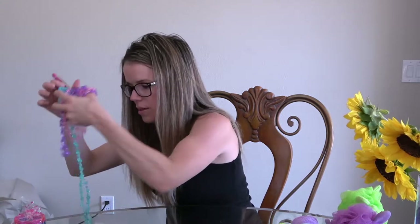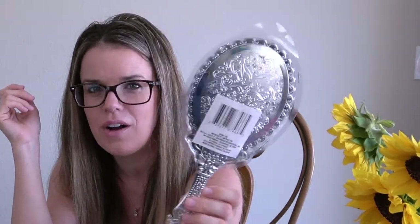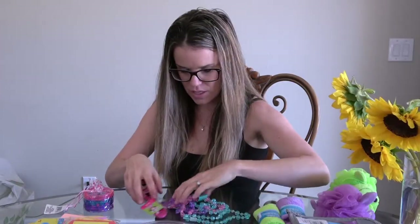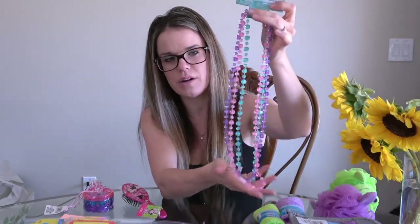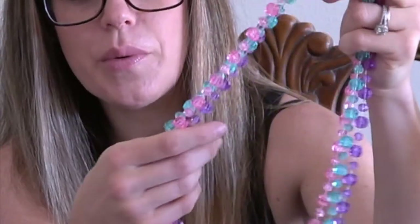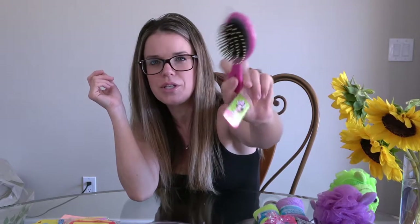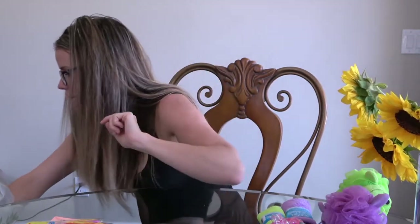My daughter loves to play dress up, so I picked up a few things. This mirror was really cute — it's plastic but looks kind of like Beauty and the Beast. She's lost her necklaces down to one, so I figured we can have a new set to bring on the trip. She loves wearing them all day. I also got some bracelets from the dollar store, and this Minnie Mouse brush — she loves brushing her own hair with my brush, so I figured this would be a great swap.